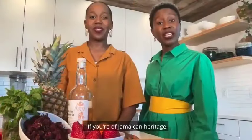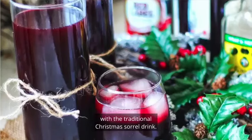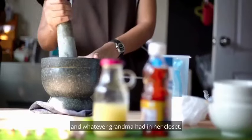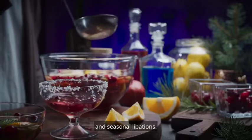If you're of Jamaican heritage, like I am, you're probably familiar with the traditional Christmas sorrel drink. Made using hibiscus flour and various spices like cinnamon, ginger, and whatever grandma had in her closet, this festive drink brings feelings of warmth, family, and seasonal libation.